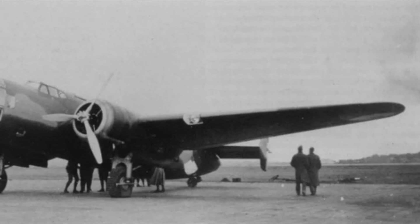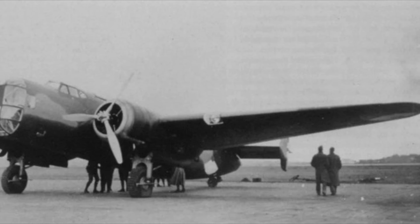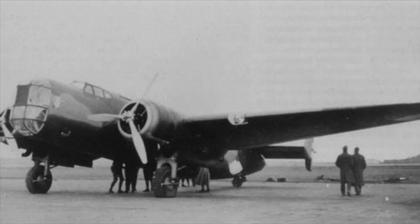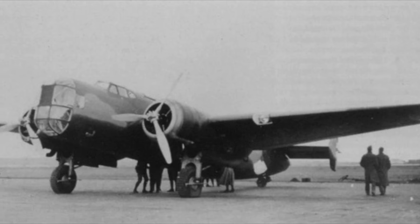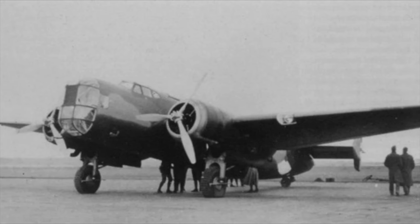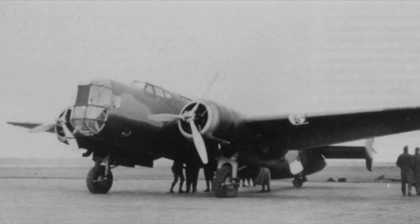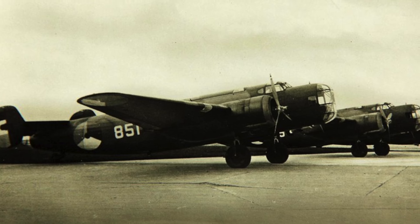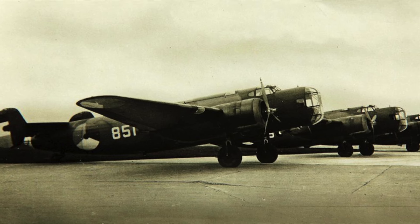Magnifying this susceptibility was a lack of self-sealing fuel tanks. A combination of three factors — a partially wooden construction, fuel tanks that did not self-seal, and extra oil needed for the engines — meant that the planes were incredibly vulnerable to catching fire if hit. Unfortunately for the Netherlands, the T-5's production was plagued by bureaucratic delays. 16 were ultimately produced, but one was lost before the war due to an accident.